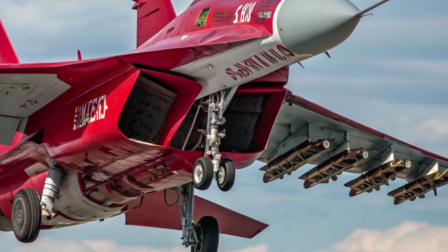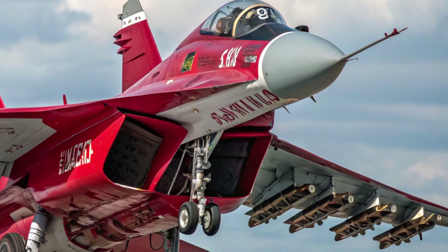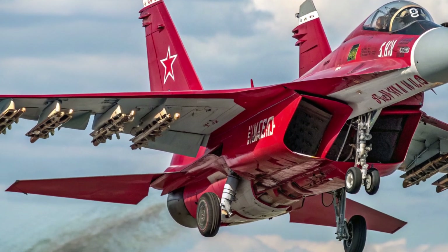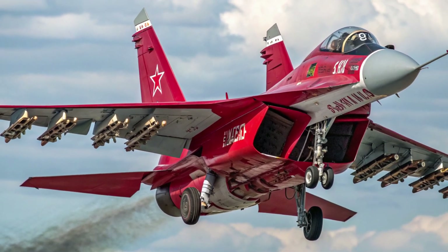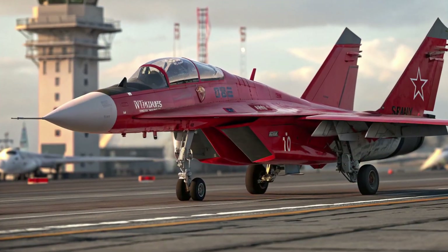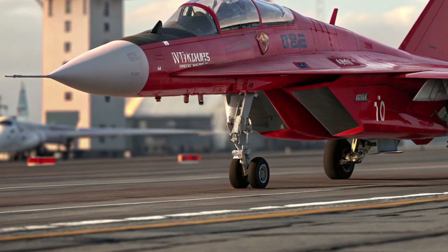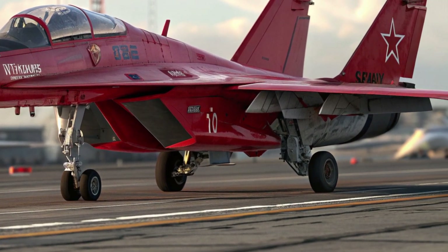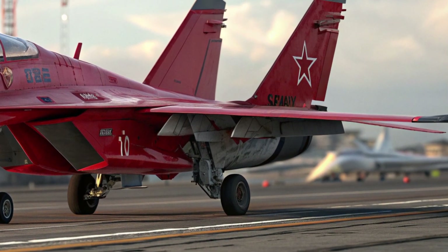Performance is where the MiG-35 shows its evolution over earlier Fulcrums. Powered by a pair of Klimov RD-33MK afterburning turbofans, it produces around 18,000 pounds of thrust each with afterburner, allowing speeds up to about Mach 2.2 at altitude. The service ceiling reaches nearly 17,500 meters.